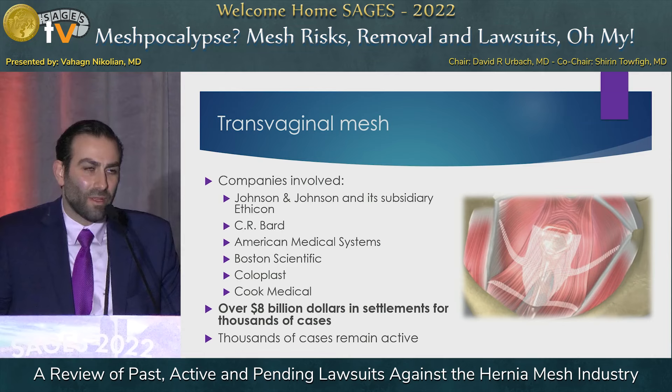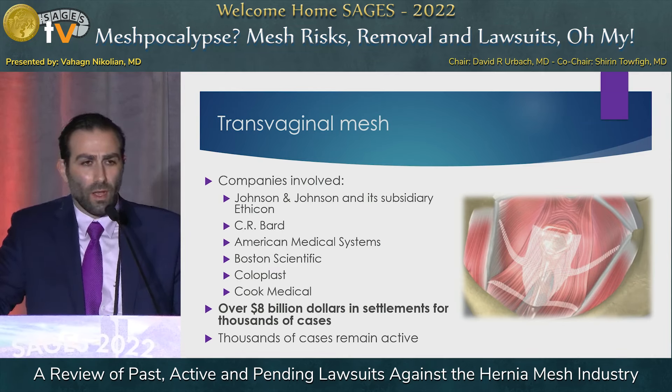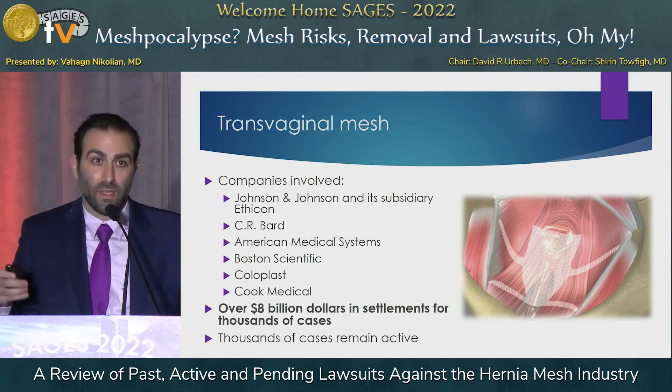No mesh litigation talk would be complete without discussing transvaginal mesh. After the Kugel case, many people started noticing transvaginal mesh systems were not working. Seven or eight companies had manufactured these products, and there were massive settlements on the order of greater than $8 billion, with thousands of cases still active — so the final number will likely be even greater. This scale of settlement is why mesh litigation has really increased and you're seeing more commercials on television.